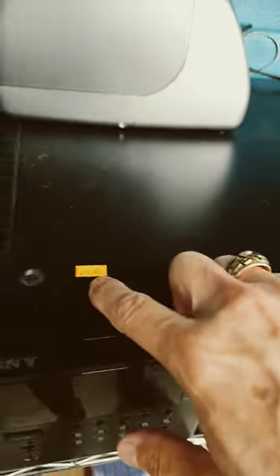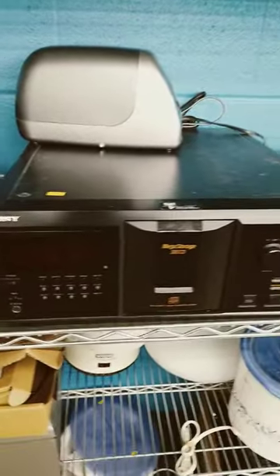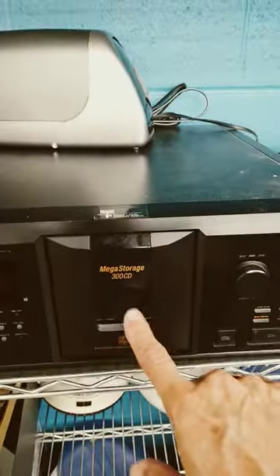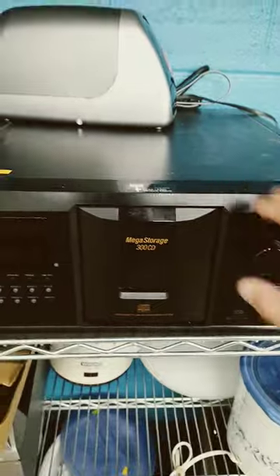This is priced at $99 here. Looked on eBay and this is worth approximately in the $270 range maybe. So this isn't a bad deal, but then again I don't need one, and I'm not sure who really does here in 2023.